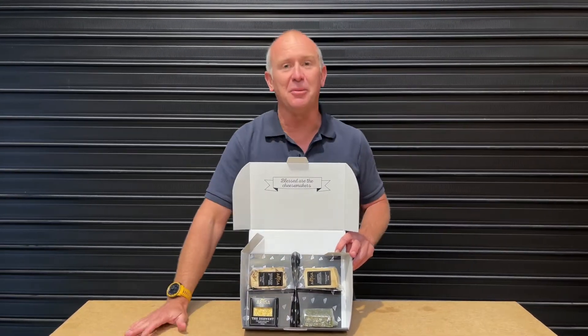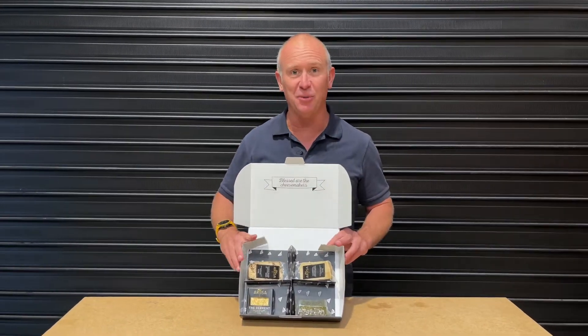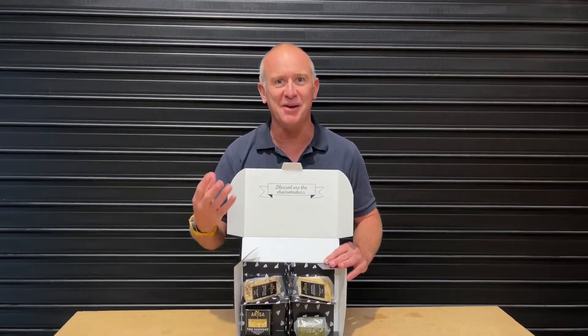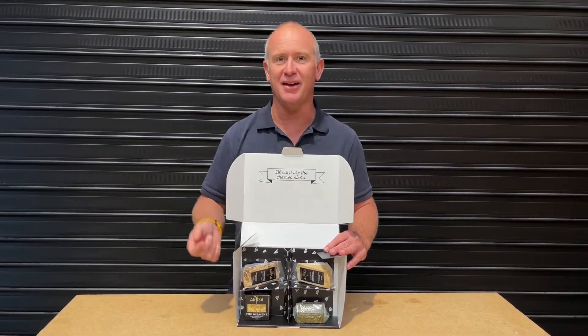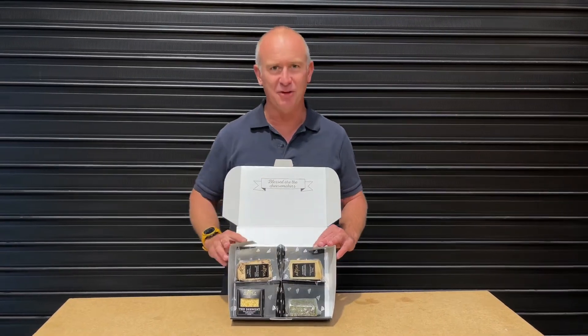Now, I know that some of you are going to scoff — why are you doing a vegan cheese? But here's the thing about cheese: cheese is all about bringing people together. There may be some people who can't do lactose, they can't do dairy, or they actually are vegan. Well, you'd know they're vegan because they'll tell you.